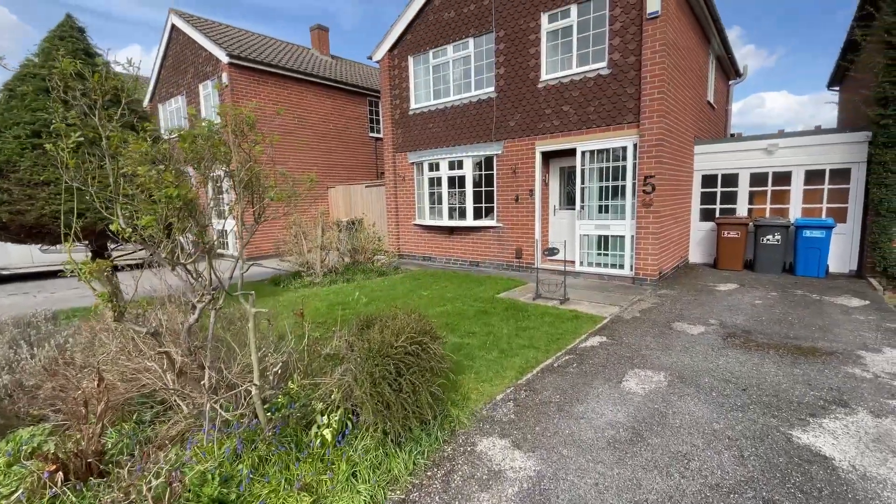Hey guys, Scott from Youmove. Today I'm bringing this fantastic three-bedroom detached property in Sandy Acre to the market on Briar Avenue. Let's go take a look inside.